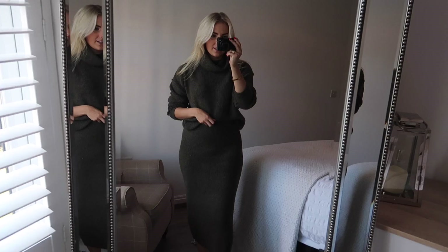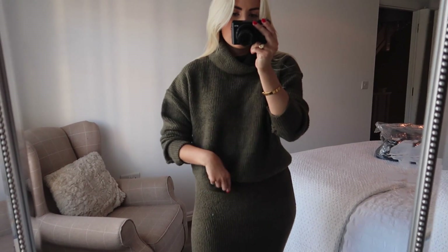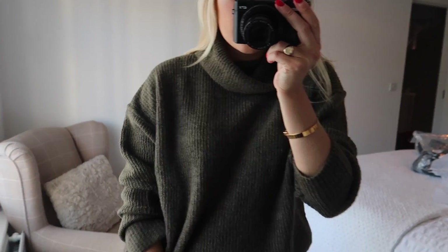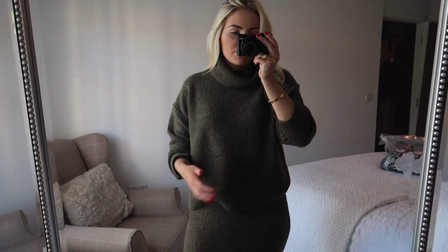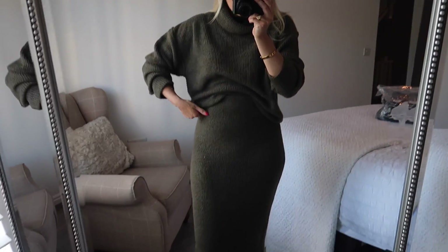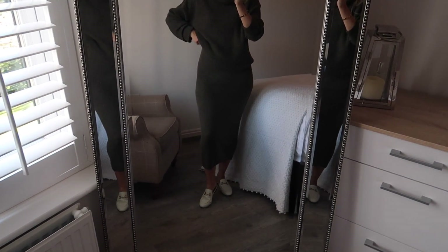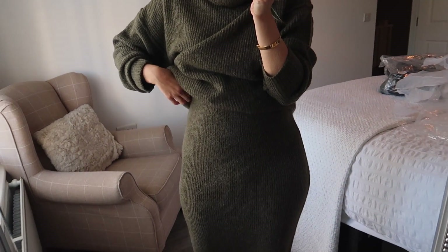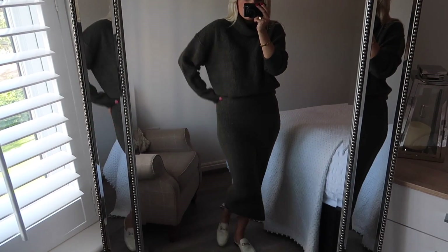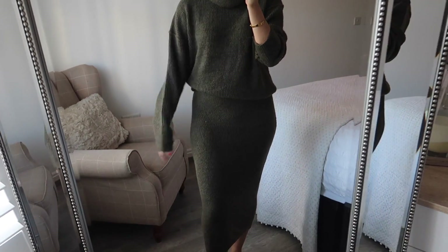Next up I have this knitted polo neck and midi skirt combo — a little bit different for me, I just wanted to try something new. It was in this really nice khaki colour which I love. I think khaki looks really nice with blonde hair and works really nicely with gold jewellery. I love the jumper, it's really comfortable, it's kind of cropped which is nice so you can tuck it in and it's quite thin. I'm not 100% on the skirt — I don't know if it's that flattering, I think it makes me look quite big around the hips. But I do think it's a really cool outfit — I'd love to wear this with a camel coat over my shoulders, some heeled boots, and maybe even a belt in the middle to break it up a bit.